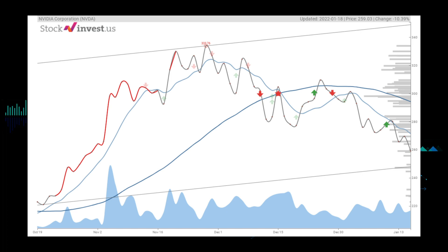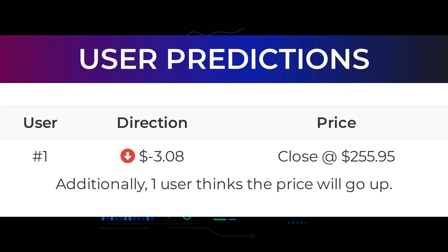The three-month trend shows a possible return between 4.29 percent and 46.53 percent. The 12-month trend indicates a 113.39 percent change over the next 12 months, with a possible return between 108.53 percent and 196.57 percent — this equals a price between $540.15 and $768.21 after a year. Here are some price predictions from Stock Invest users: user one predicts that Nvidia will go down negative $3.08 and end trading at $255.95 on January 19, 2022. Additionally, one user thinks the price will go up.